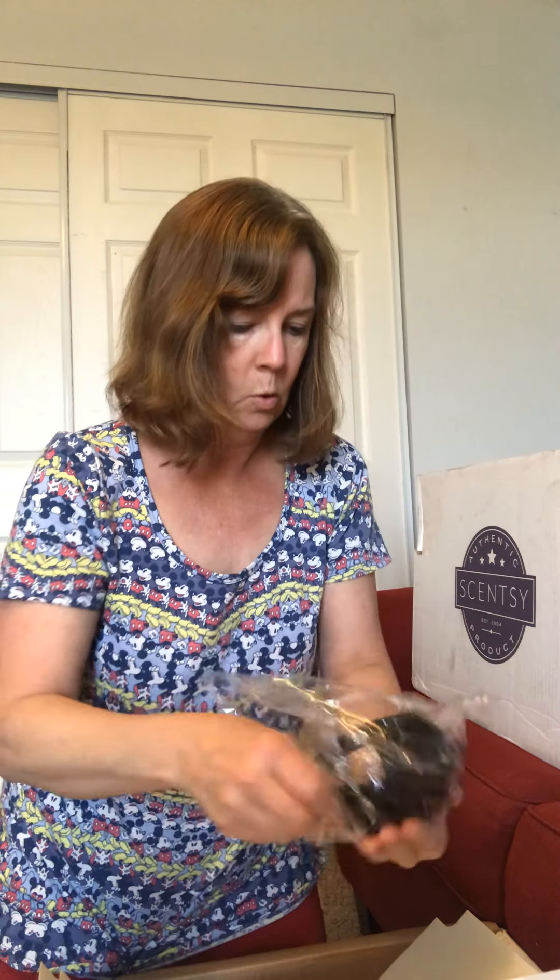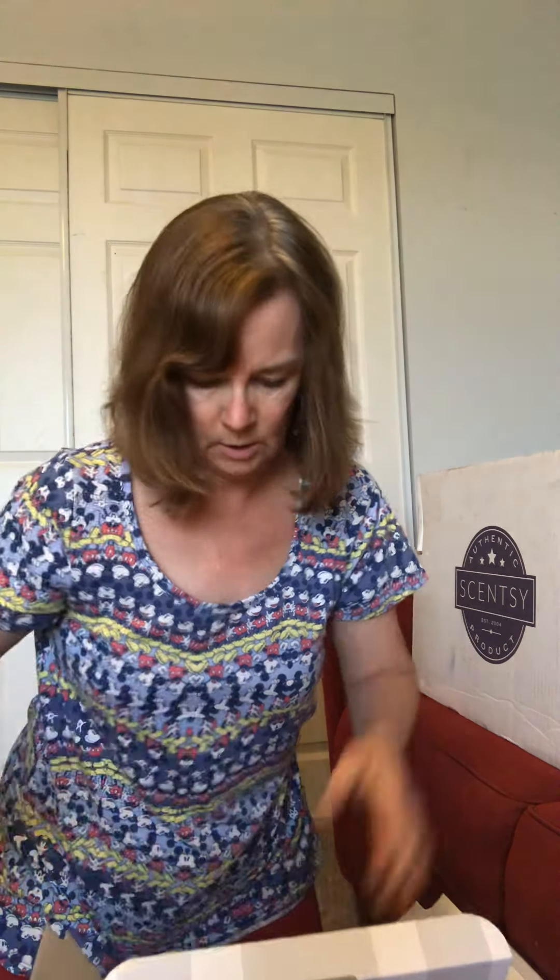Oh my goodness, look at this — the warmer top. Someone tell me — I'm a Star Wars attender, I have families who love it — I don't know what that's called, but I think that's really cool that that's in the bottom where your wax would go. Let's just hope once I open this I'm going to be able to get it back together.